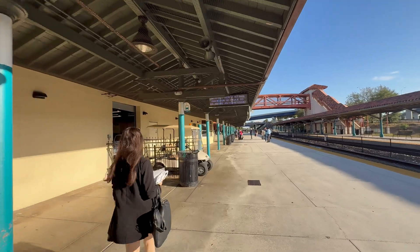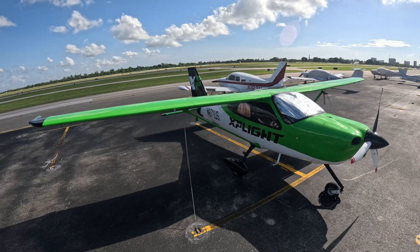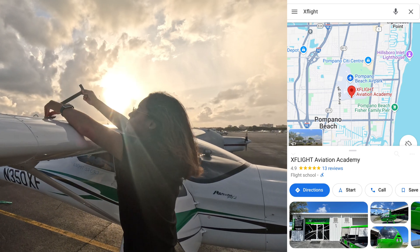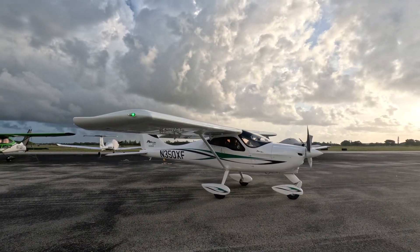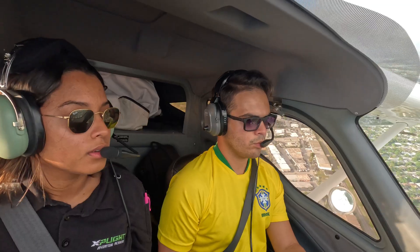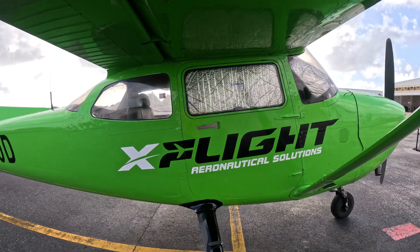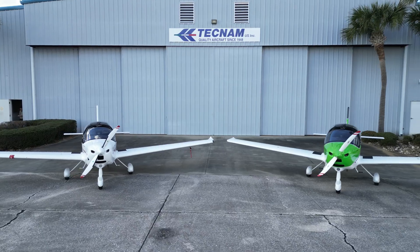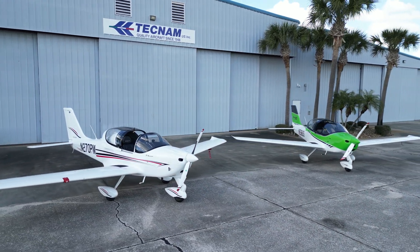I won't be making this trip alone. This is Milena — she represents X-Flight, a flight school based out of Pompano Beach, which is who we're making this delivery to. X-Flight's fleet is primarily Tecnam aircraft. I actually got to fly two of their airplanes when I first got introduced to Tecnam. As you can see, they love green. This will be their first P-Mentor at the new Fort Lauderdale Executive base, so this is a very special delivery for the flight school.